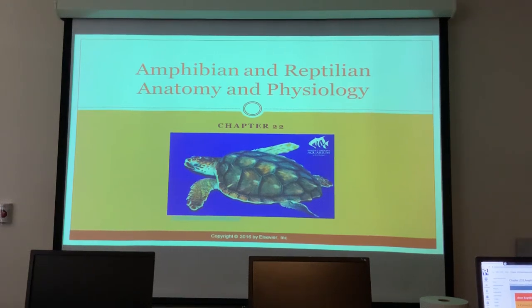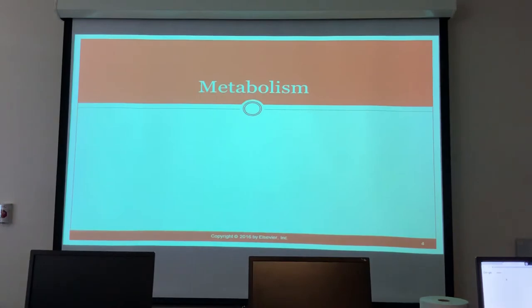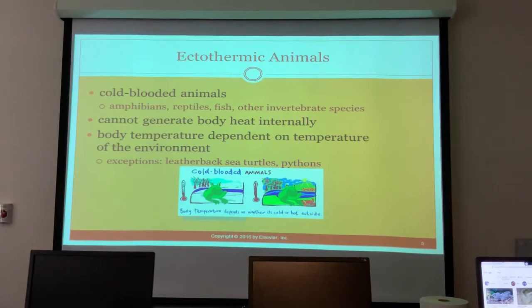Alright, so amphibian and reptilian anatomy and physiology. Same as the birds, we're going to hit the major points — you'll get the more fine-tuned aspects when you go into exotics. Reptilia includes crocodiles, alligators, snakes, lizards, turtles, tortoises, and tuataras. Under amphibians you have the caecilians, frogs, toads, salamanders, and newts.